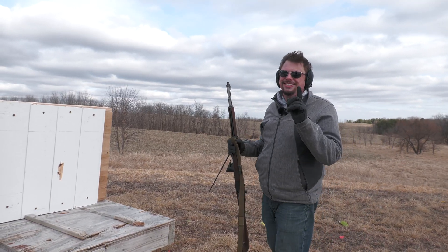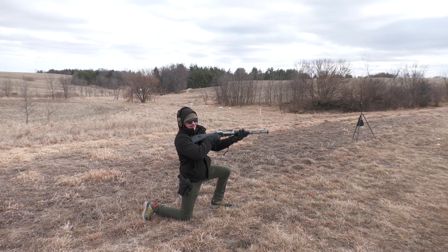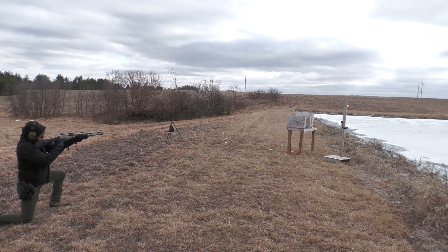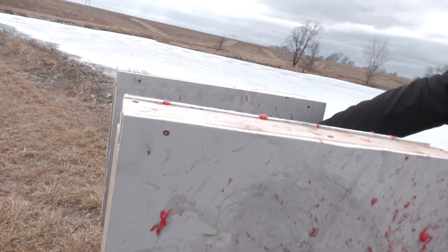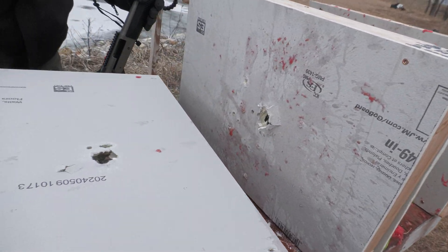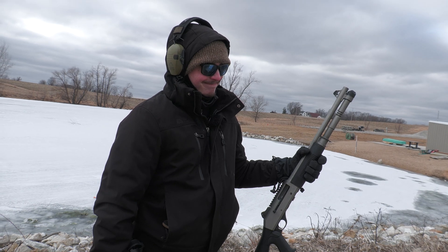There's one more gun — the pièce de résistance. This is a one-ounce slug out of the Benelli M4. Slug and wad both went through. Look at that hole. And that one. It gets worse. Be careful using a slug for home defense — all I've got to say.